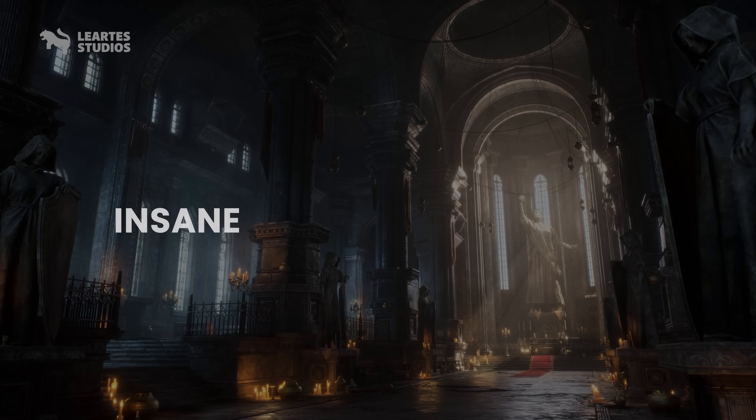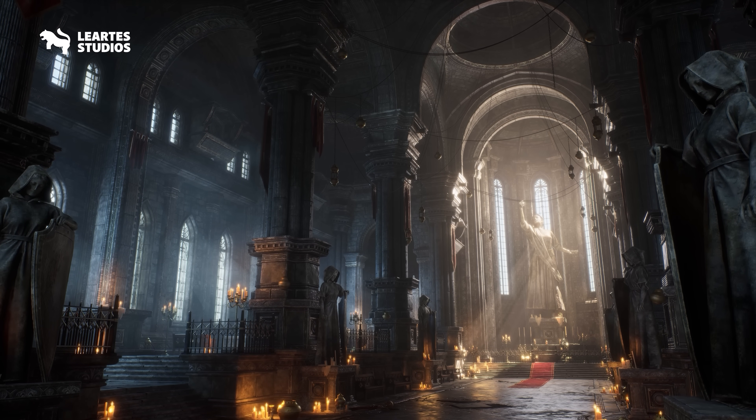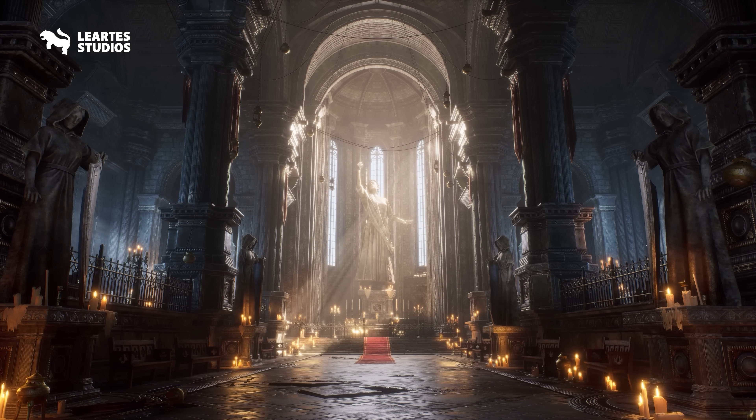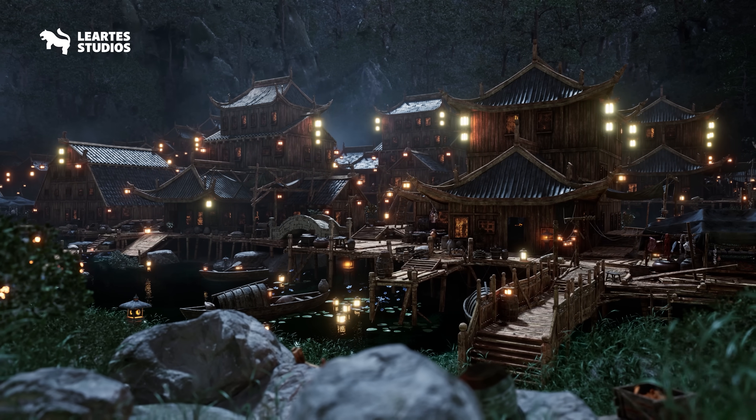Today I just want to quickly show you an insane Black Friday bundle that I actually bought myself from Liardes Studios. Liardes makes some of the best Unreal Engine environments on the marketplace, and for Black Friday, they dropped a bundle that's honestly crazy.